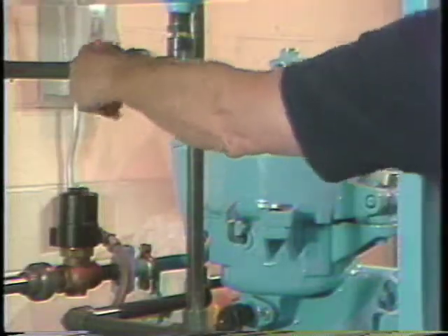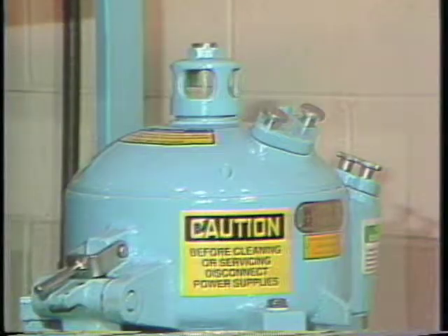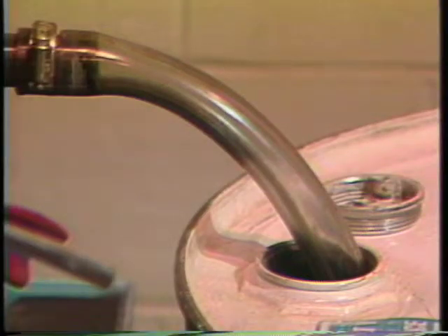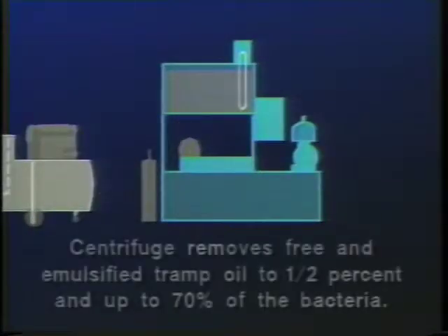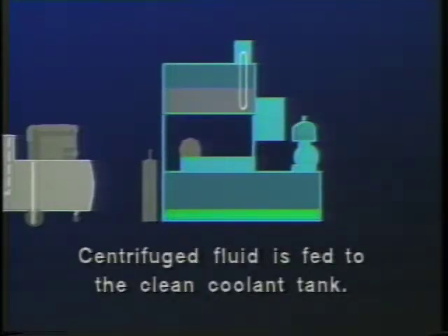The dirty fluid is then gravity fed to the Westphalia high-speed disc bowl centrifuge. This precision machine exerts tremendous G-forces on the coolant that cause emulsified tramp oil to be removed from the solution. Small fines and bacteria which feed on the tramp oil are also removed.